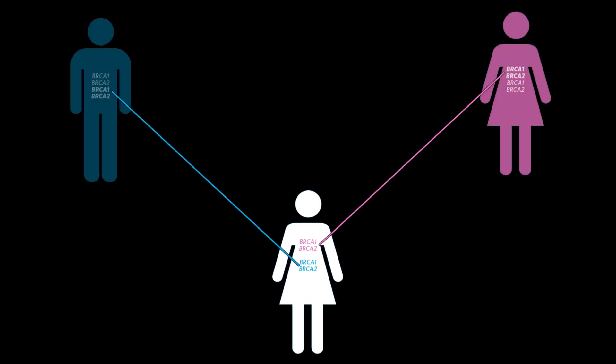Now, everybody has these genes. Everybody actually has two copies of BRCA1 and two copies of BRCA2 — we get one copy from our mother and one copy from our father. So the question comes up: if everybody has these genes, then how do they contribute to cancer risk in some people and not everybody?